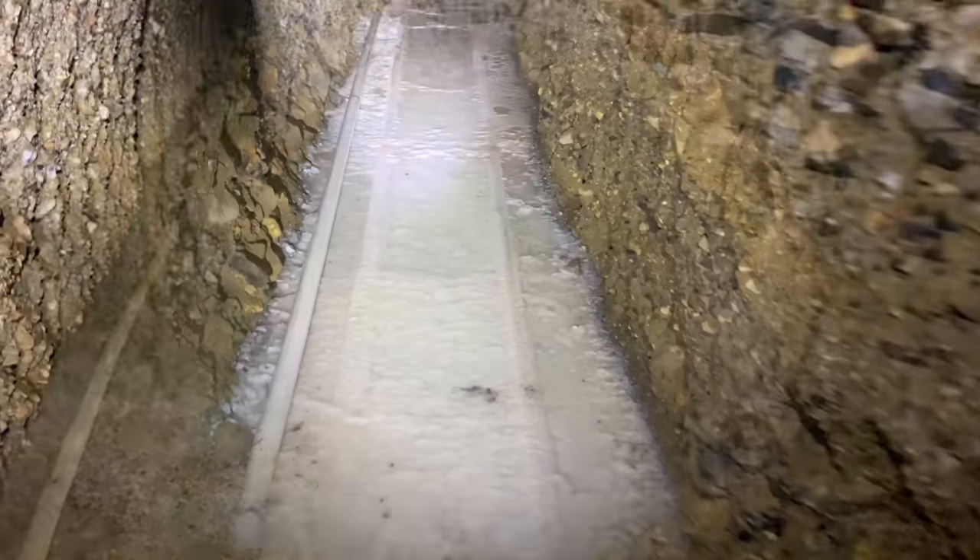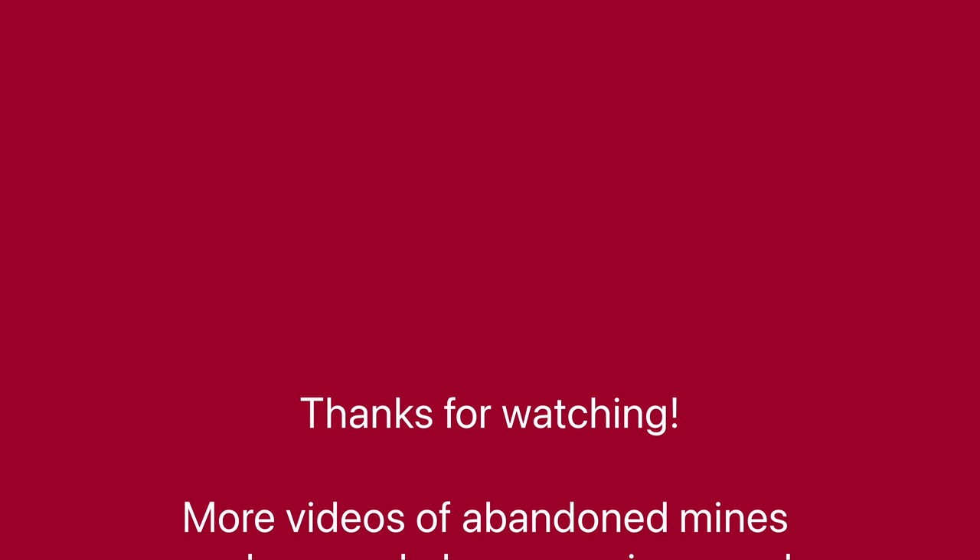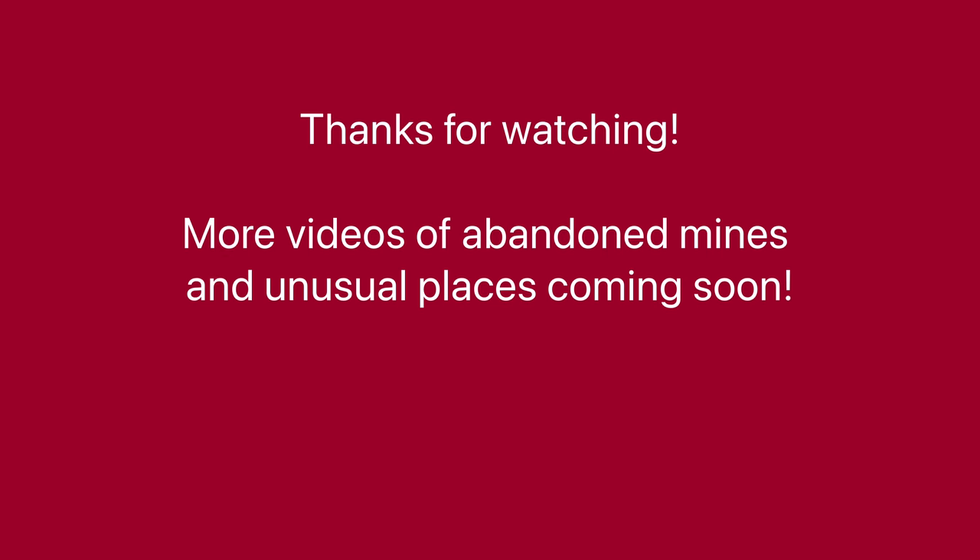This doesn't look that deep — well, it's up to my ankles. You can see ore cart tracks and what's left of them; they're coated with this white mineral growth. This is getting real narrow.